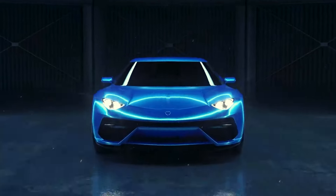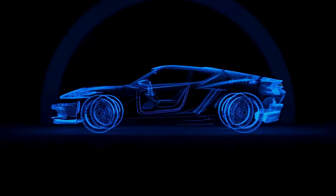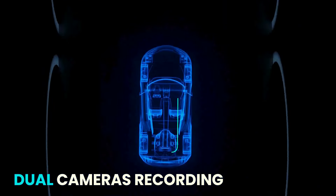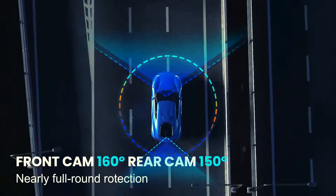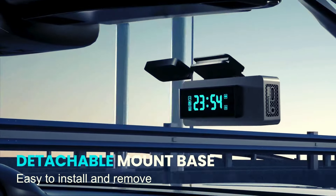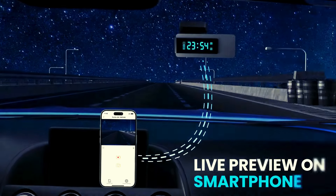Get ready for the ultimate comedy roadshow with the Airface Q4 dash cam, upgraded to 4K plus 1080p. It's like having a front-row seat to your own sitcom, with dual cameras capturing every angle — front at 160 degrees and rear at 150 degrees — in HD detail. This compact spy is so discreet, it's practically undercover.